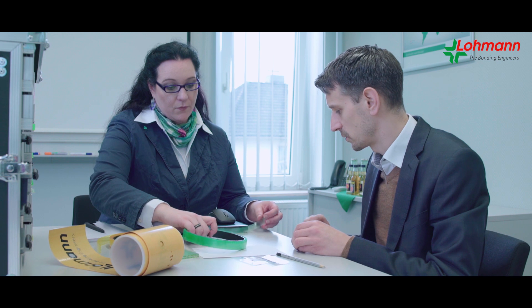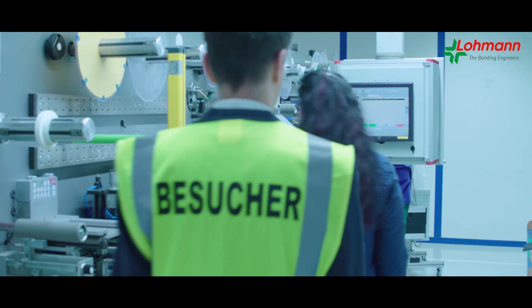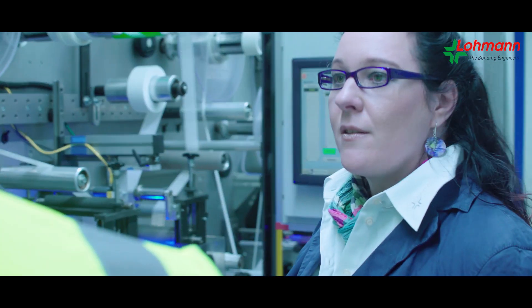This way, Lohmann is able to offer various possibilities and solution approaches from a single source by means of short distribution throughout the entire production process. In addition to the professional advice,